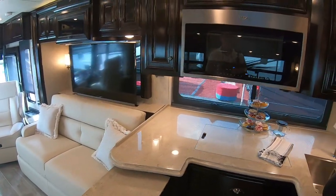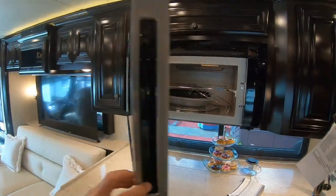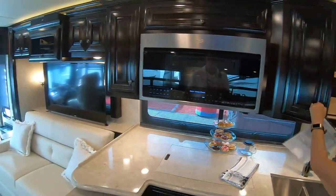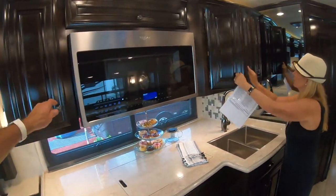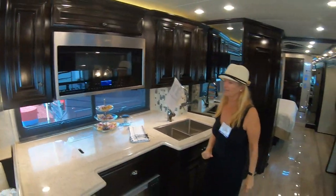This is just the perfect coach for full-timing. I can see sitting out on the Pacific Ocean near Sonoma wine country, having this parked for a month or two as your home. Just spectacular — love, love, love this coach.